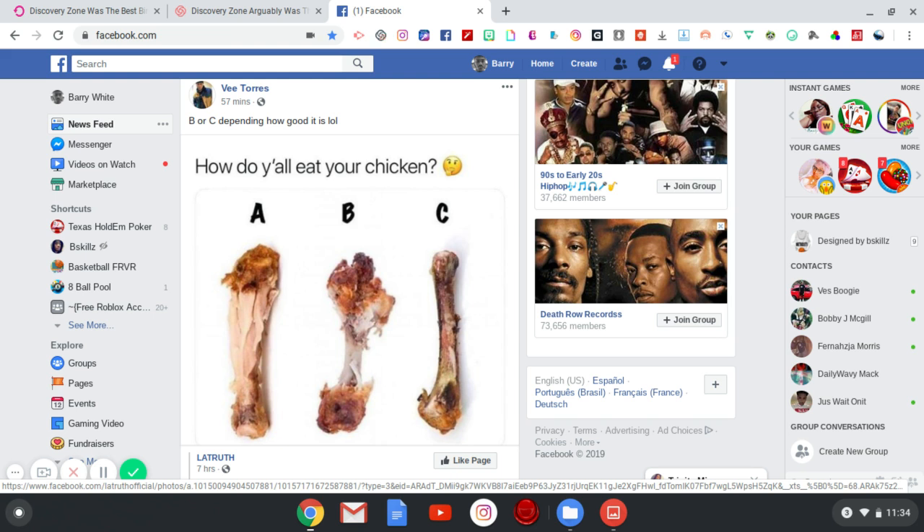I enjoy all my sisters' and my mother's cooking. When it comes to me eating chicken, yes, you can find these clean bones on my plate at a cookout, at dinnertime, at the family table — it doesn't matter. These bones would definitely look like option C. Option A is ridiculous; I would never leave a chicken like that. Let me know in the comments how you guys eat your chicken — A, B, or C. If you're new to the channel, subscribe and smash that thumbs up button. I'll see you guys in the next one.